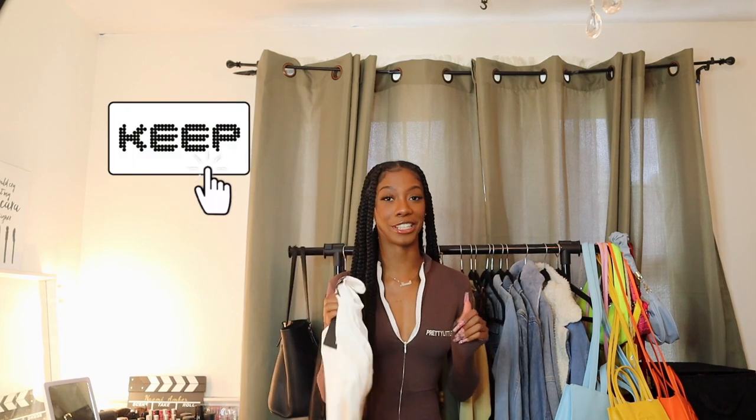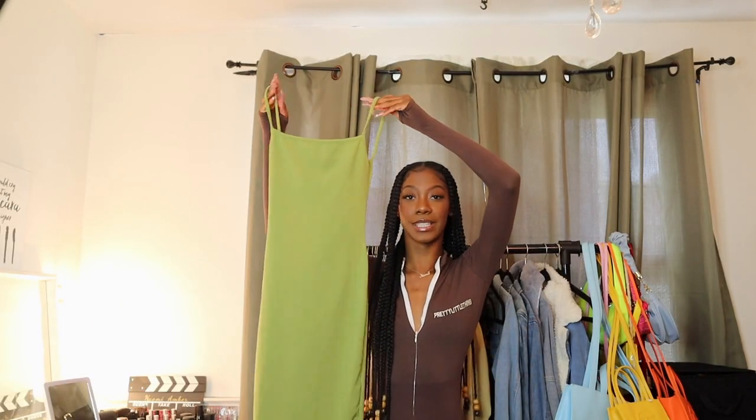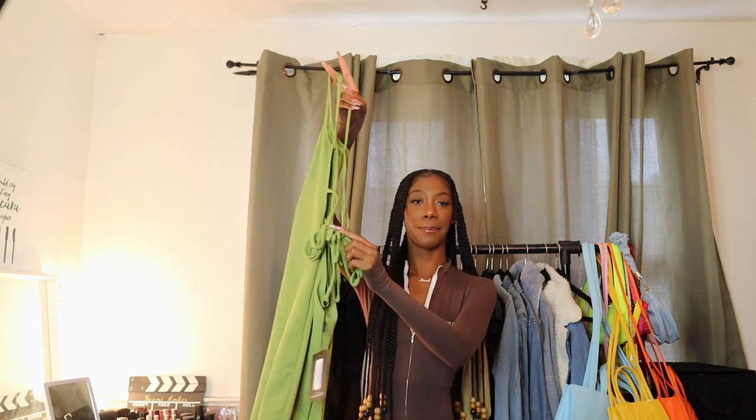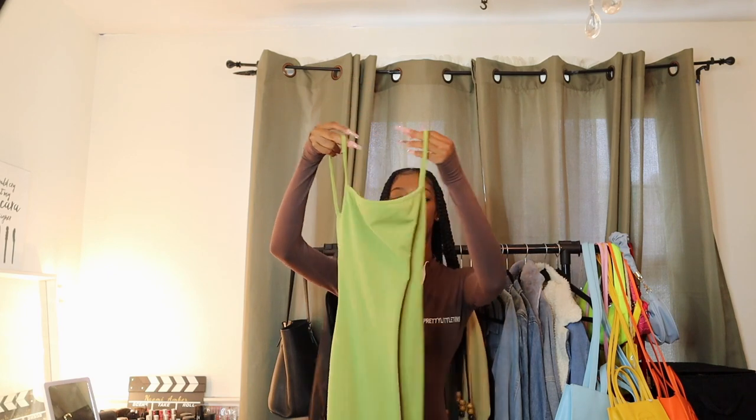This is definitely a keep — it's a win, I'm gonna keep this. So the next item is just another dress. This is more of like a midi dress. It is green and in the back it does this triple tie situation, and it's a ribbed material. It also has a straight neckline.